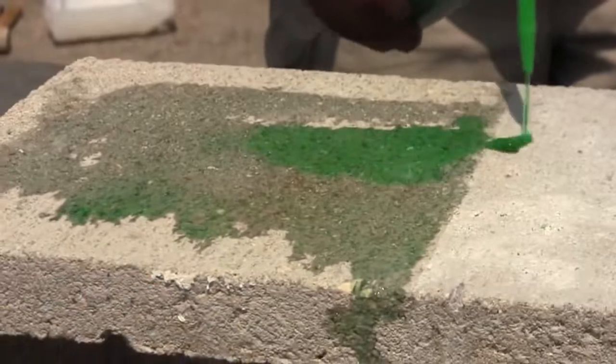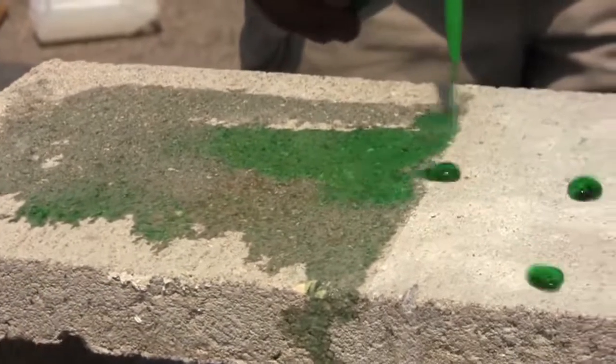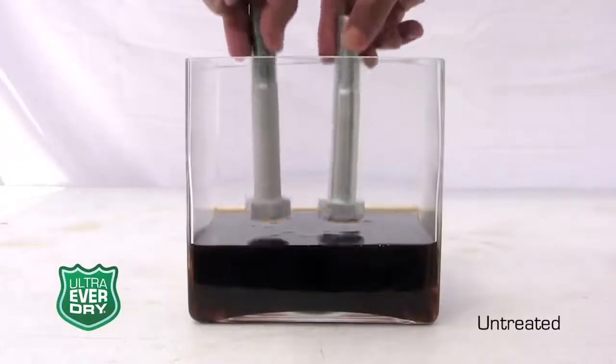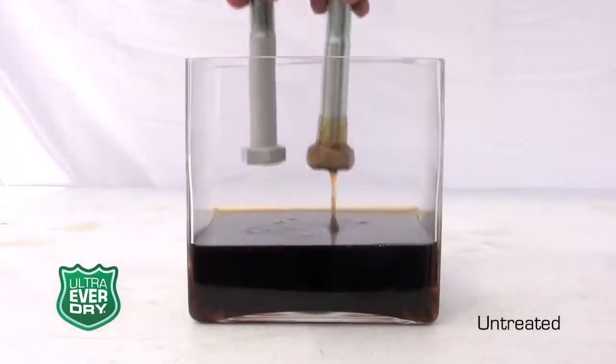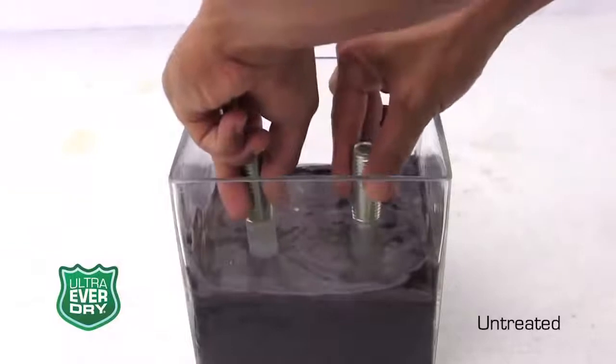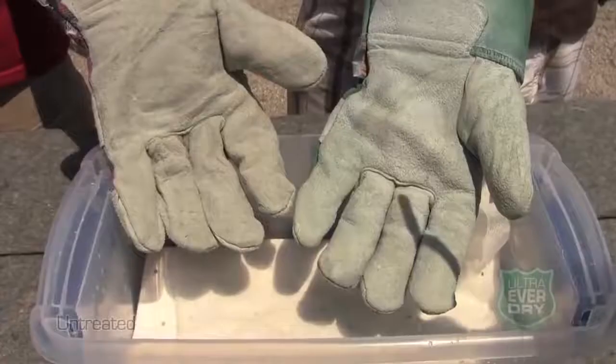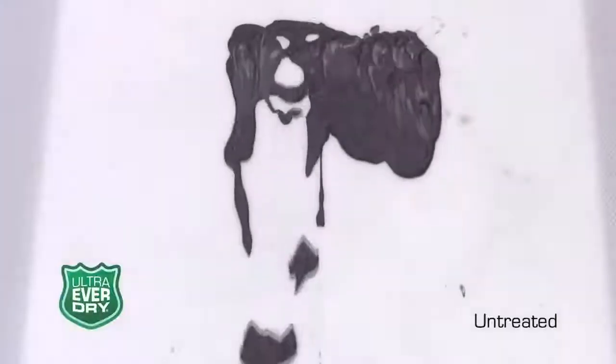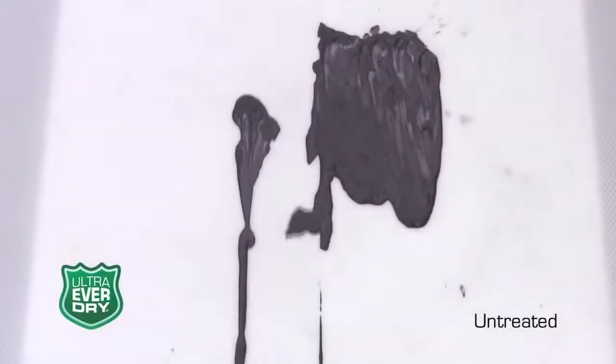Ultrahydrophobic material — this material is a miracle of physics. It can repel all kinds of liquids including oil and mud, making it very useful in all areas of human life. For example, it can be used to protect your clothes.